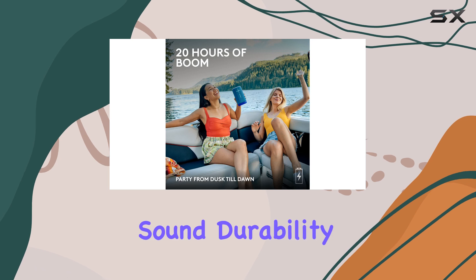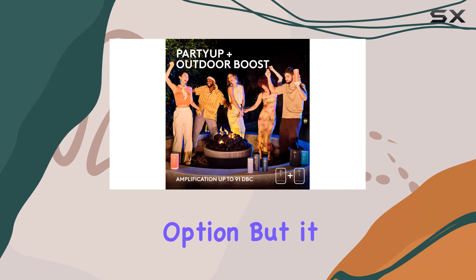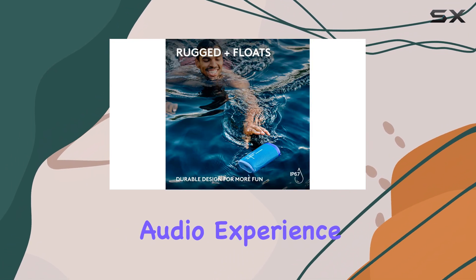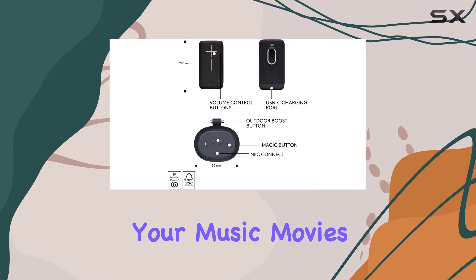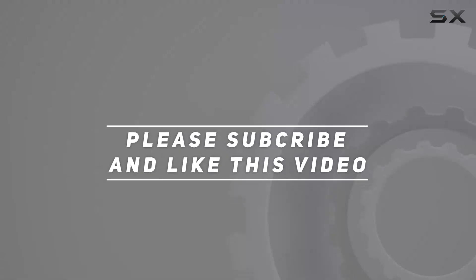In conclusion, the Ultimate Ears Everboom is an excellent choice if you're seeking a Bluetooth speaker that offers a combination of powerful sound, durability, and portability. It may not be the cheapest or the most feature-rich option, but it delivers where it matters, providing an immersive audio experience that will enhance your music, movies, and outdoor adventures. Check out the video description for updated pricing, and thank you for watching.